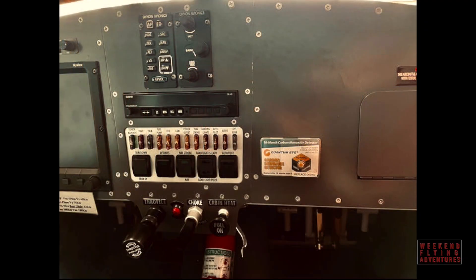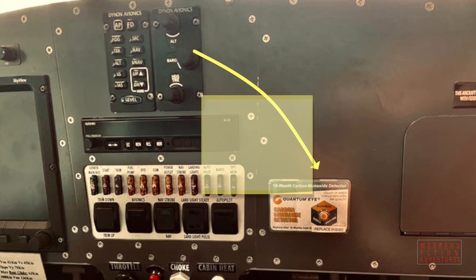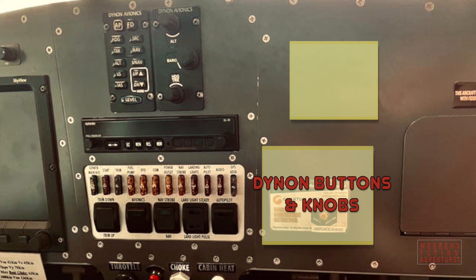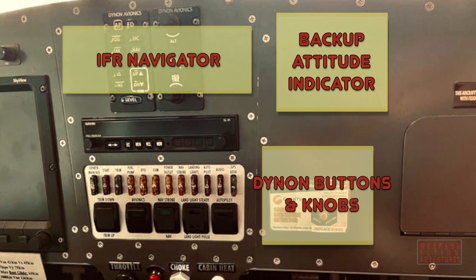After a little bit of research, my plan of attack was to relocate the Dynon buttons and knobs from the upper middle section of the panel over to the lower right. I would then add a battery-powered attitude indicator just above those knobs, and that would give me room for a new IFR navigator in the middle of the panel.